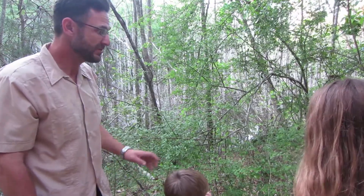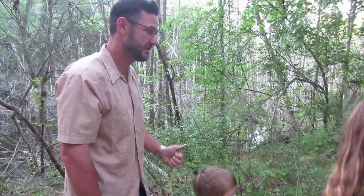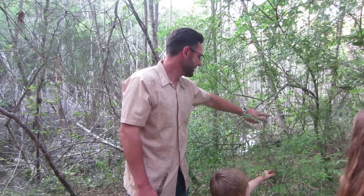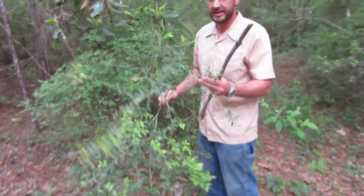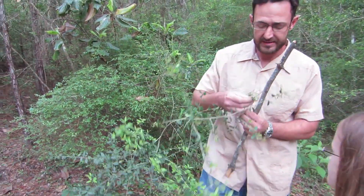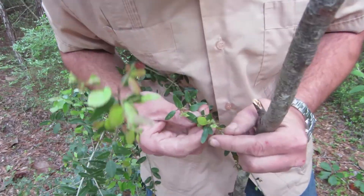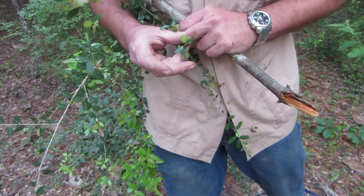Yaupon hollies and blueberries grow together a whole lot, but they're pretty easily distinguished. Number one, yaupon holly is going to have red berries with a yellow inside. The bark is always going to be sort of a silverish white. There are some yaupon hollies right over here — and it does look a whole lot like a blueberry, but if you look real closely at the leaves, you'll see that it has little ridges on it, almost like the Boy Scout symbol.